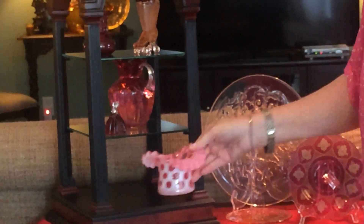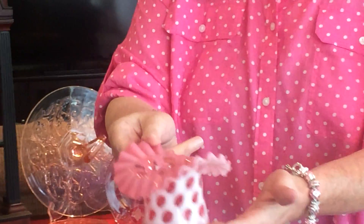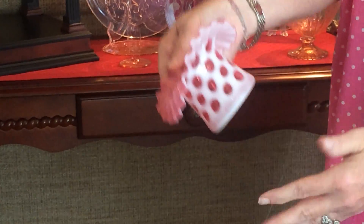All these pieces right here — this little hat. It is a Fenton coin spot cased glass. Look at that inside, the outside — it's got the white on the outside. Isn't it just beautiful?